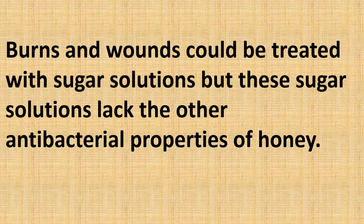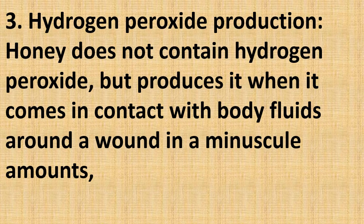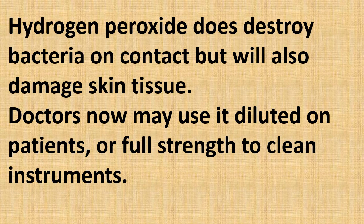Burns and wounds could be treated with a sugar solution, but those sugar solutions lack the other antibacterial properties of honey. Honey has a pH of 4, which is acidic, and acidity inhibits the growth of bacteria. Honey also produces hydrogen peroxide — it does not contain it directly, but produces it when it comes in contact with body fluids around a wound, in a minuscule amount in a continuous slow-release fashion, effective against bacteria but not harmful to the body. While hydrogen peroxide does destroy bacteria on contact, it can also damage skin tissues, so doctors now dilute it before use on patients.